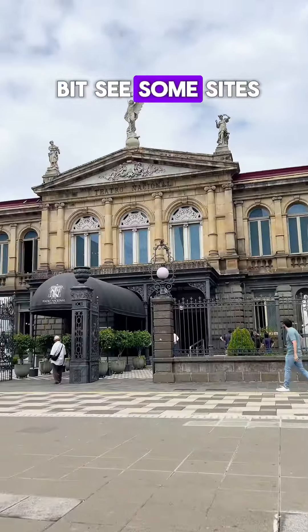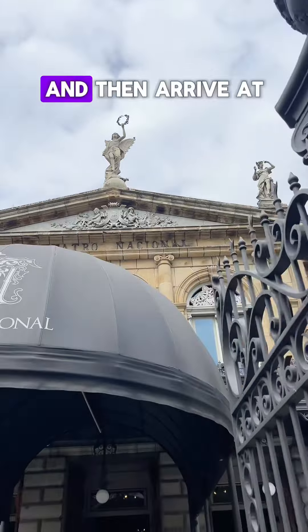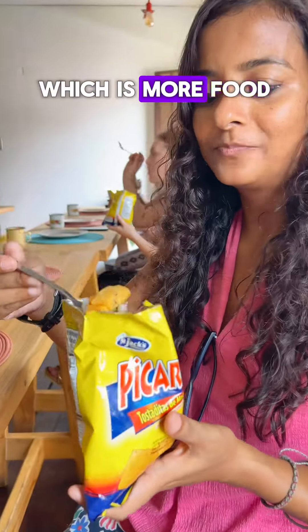Then we walk a bit, see some sights of San Jose, and then arrive at the next part of the tour which is more food.